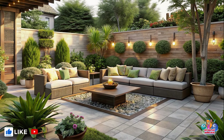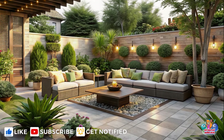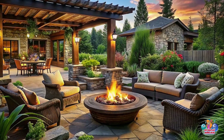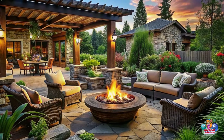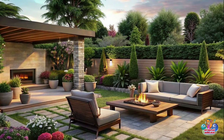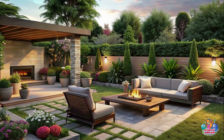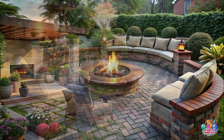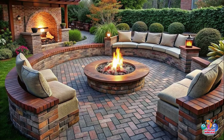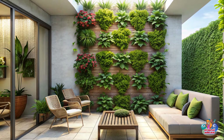100 Patio Design Ideas for the Ultimate Outdoor Oasis: Unleashing Your Creativity in Garden Landscaping. Welcome to the world of outdoor living. Your patio is not just a space but an opportunity to create a picturesque oasis right in your backyard. Whether you're a green thumb enthusiast or simply love to bask in the sun with a good book, this article is your guide to transforming your patio into a stunning outdoor haven.